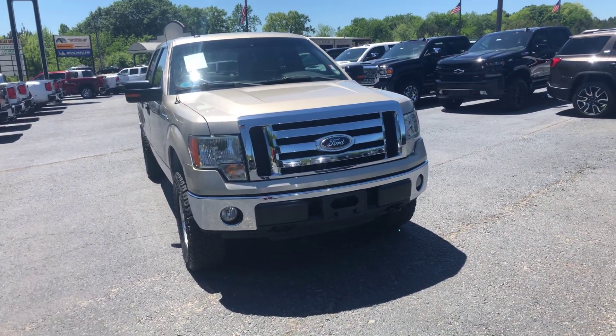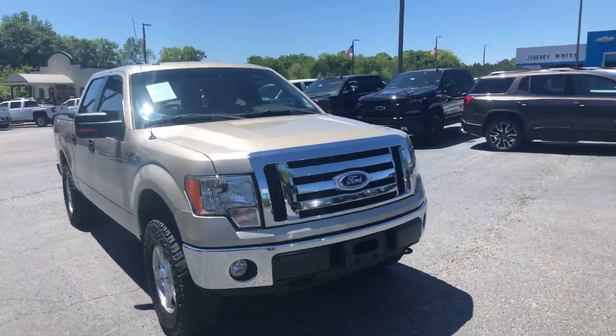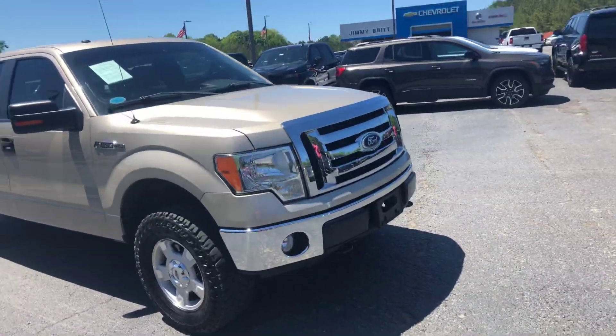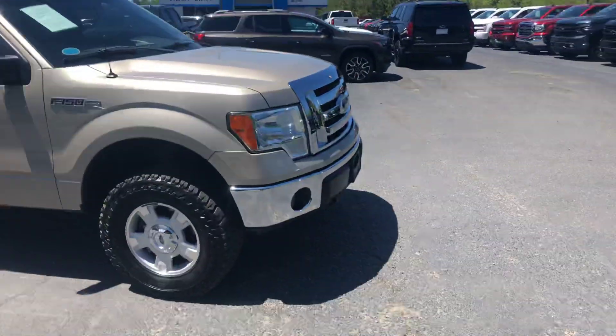Hey, this is Levi with Jimmy Britt Chevrolet. I want to take time to show you another great option for you. This is a 2010 Ford F-150 XLT, four-wheel drive — I know you said that was important to you.